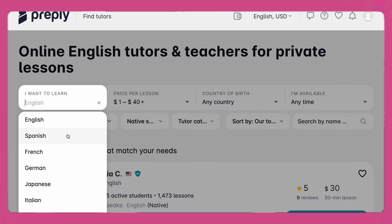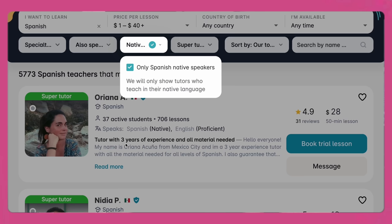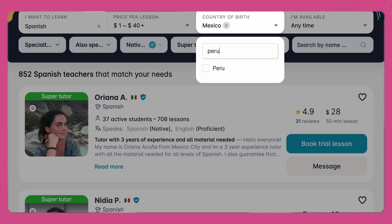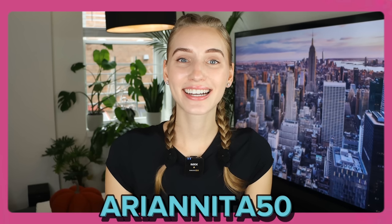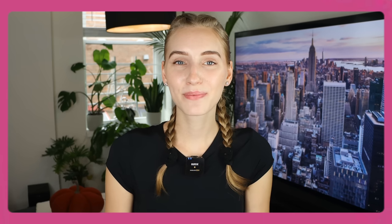The cool thing about Preply is you can choose a native teacher from any part of the world. For example, I can take a one-on-one class with a native Spanish teacher from Mexico, Peru, or Argentina and learn the way they speak and learn new vocabulary. If you want to learn English or a new language, use my code arianita50 for a 50% discount on your first trial. Thanks to Preply for sponsoring this part of my video — now let's get back to learning more downtown vocab.